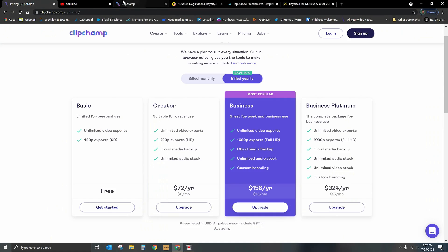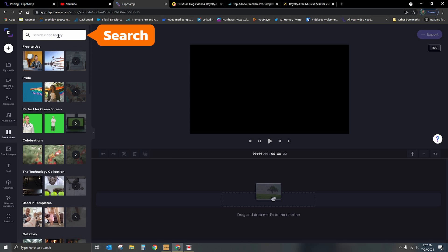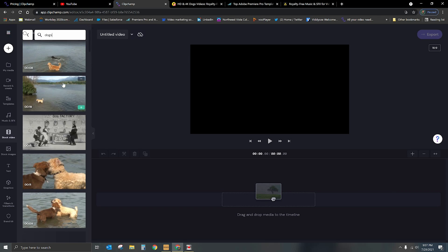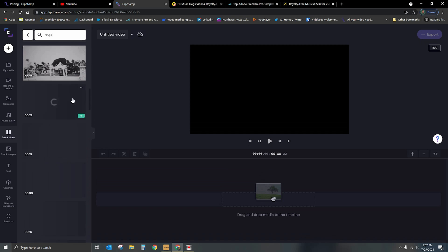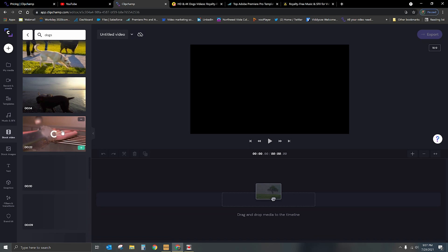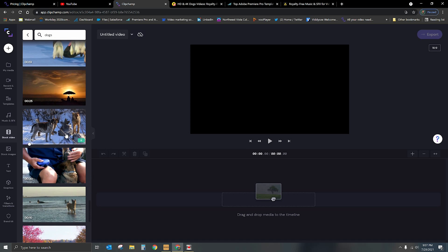If we go into Clipchamp and take a look at what they've got available, we're going to go to the left where it says stock video, and I'm going to type in dogs. Here we go — all of this footage is video of dogs, and there's going to be a pretty significant amount available. There's a lot to look at here, and again, this is included in your subscription. You're not paying anything extra — this is part of that premium subscription.